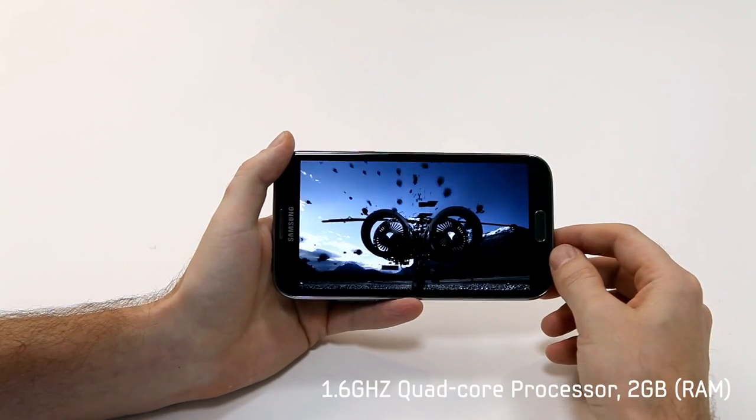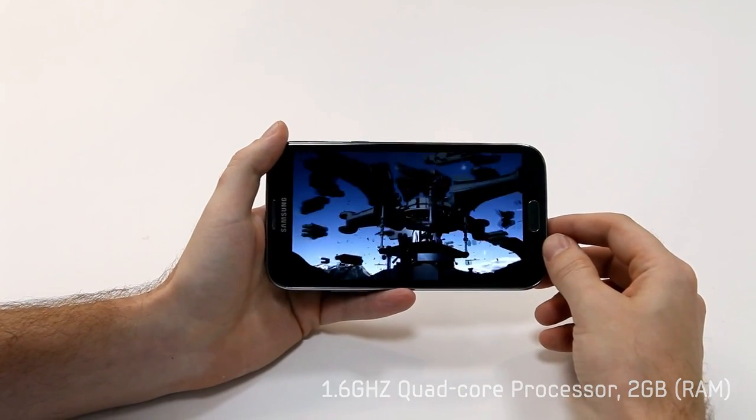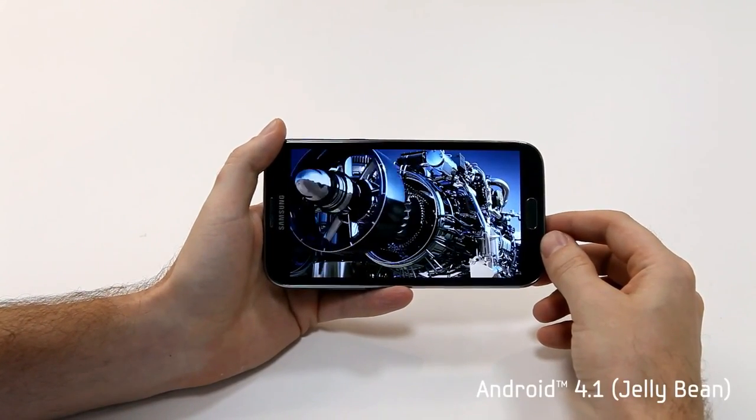Additionally, it's powered by a 1.6 GHz quad-core processor, 2 GB of RAM, and is running Android 4.1 Jelly Bean.